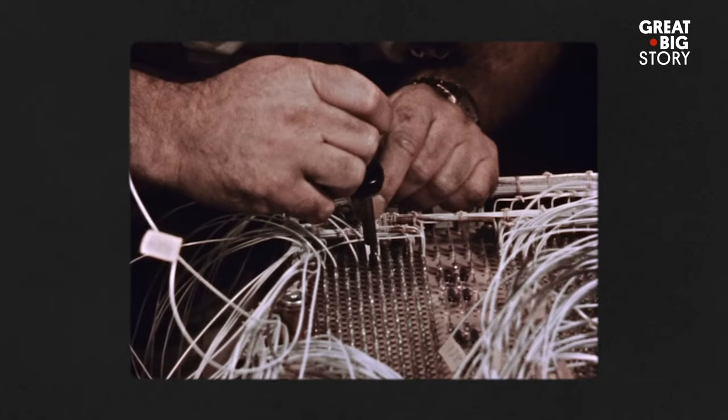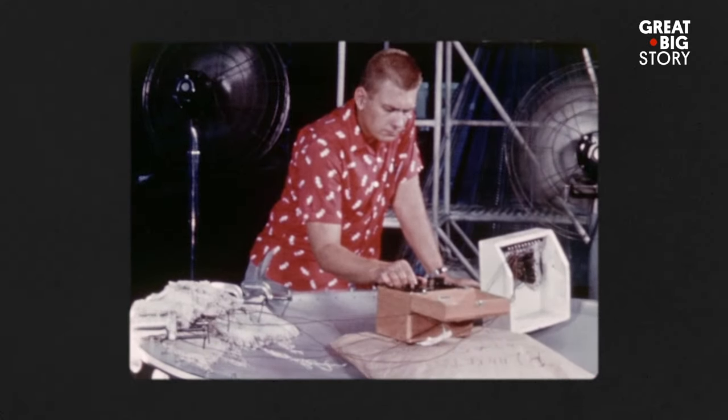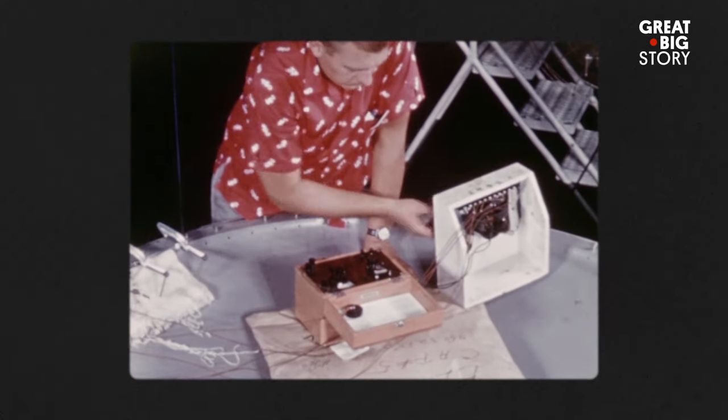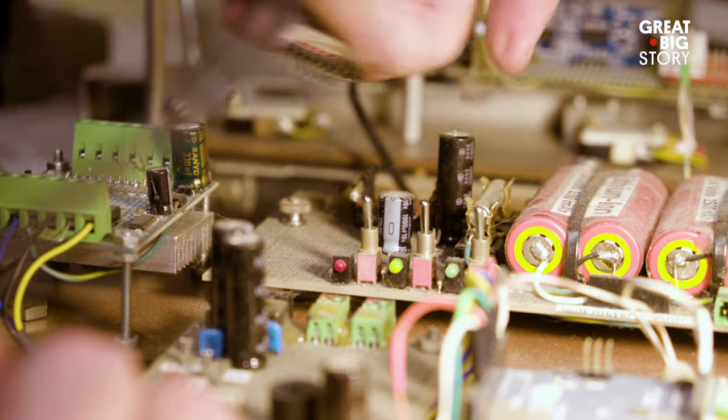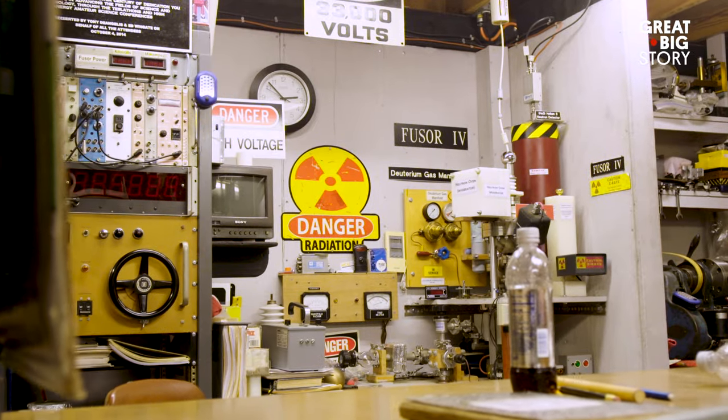Eisenhower gave a speech before the UN. He urged the American people and the world in general to become deeply involved in what was going to be our atomic future. And that initial spark led Richard to become the first amateur scientist in the United States to build his own fusion reactor.